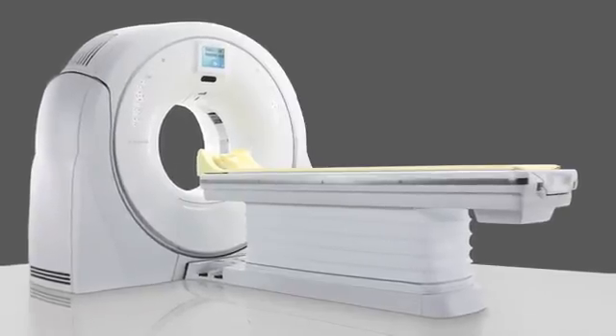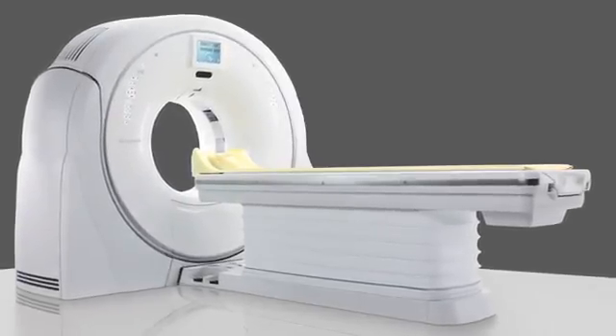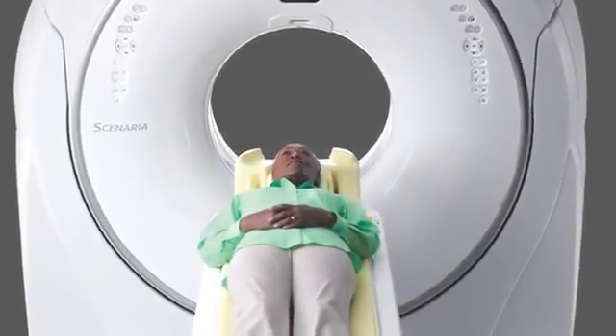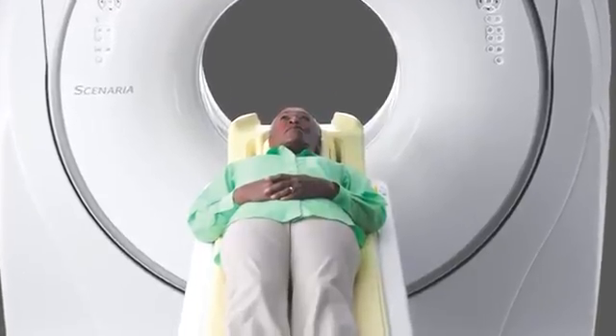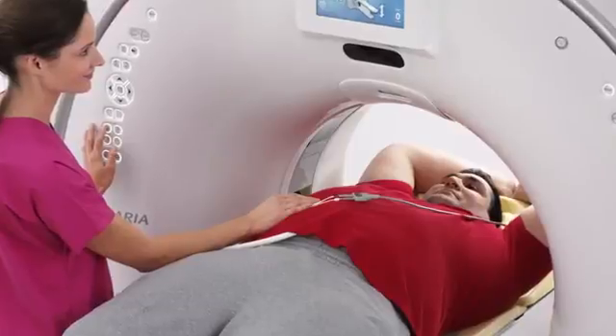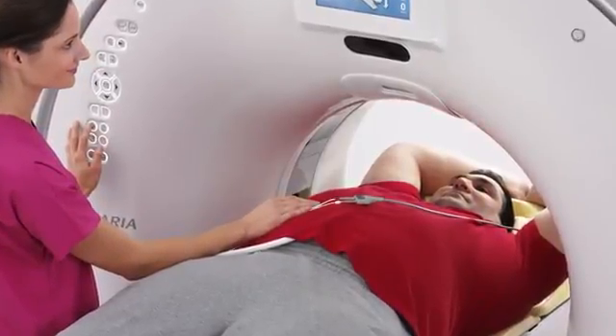At RSNA this year, Hitachi is also showing the newest version of the Scenaria 64-128-slice CT — the new SE version. They've added a large number of additional features to improve speed and ease of use, increasing reconstruction speed by 40% up to 50 images per second, added instant preview recon mode, and increased the weight capacity of the table from 500 pounds to 550 pounds to accommodate bariatric patients.